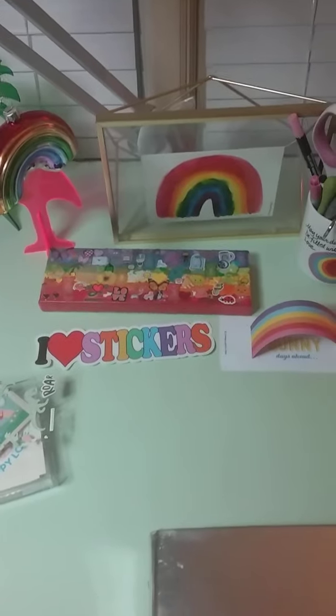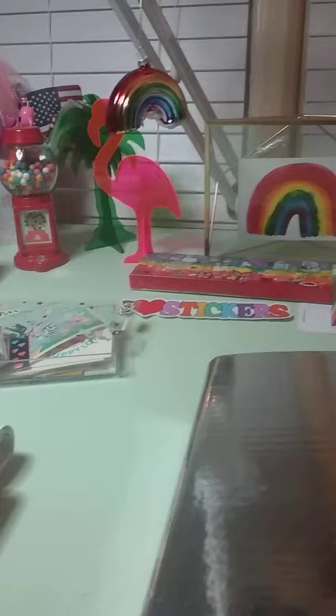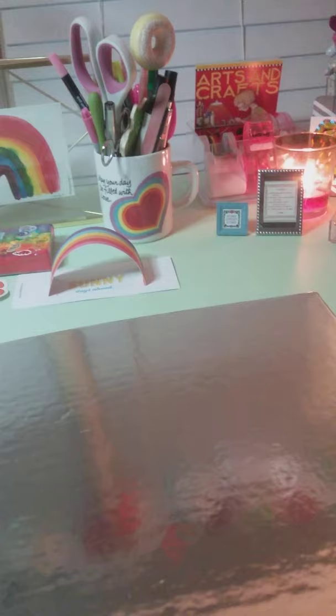Hello everyone, it's Rachel. So whenever anyone finds out that I have a sticker book of all rainbows, they want to see my rainbow album. So I decided to show it this way — that way I have the time to show it, because I think it's gonna probably take a minute.